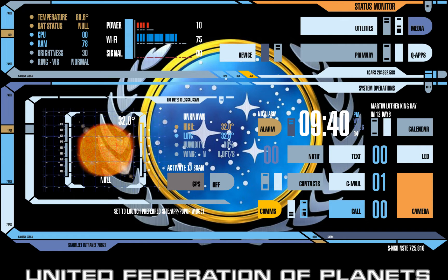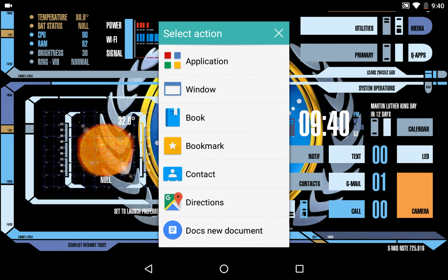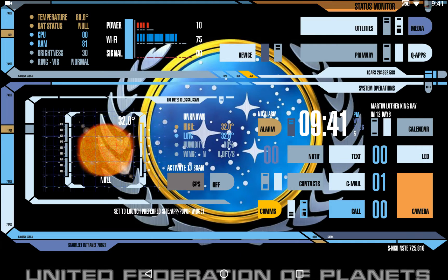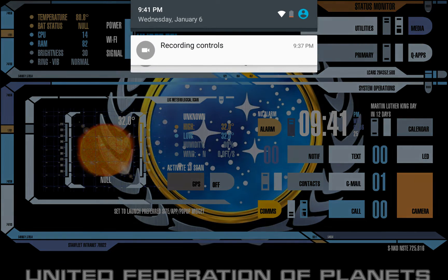Over here there's a Calendar app, and that takes you to your calendar app. They also have up here - if you click on those little buttons too, it also takes you to your calendar, and it reminds you how many days until Martin Luther King Jr. Day. When you text, it'll take you to your preferred texting app - mine is Hangouts. Gmail will take you to Gmail. When you call somebody, it'll take you to the preferred calling app. Notifications automatically swipes down your notification bar - you just swipe that back up. I think that's really cool, and you hear the sound effect.